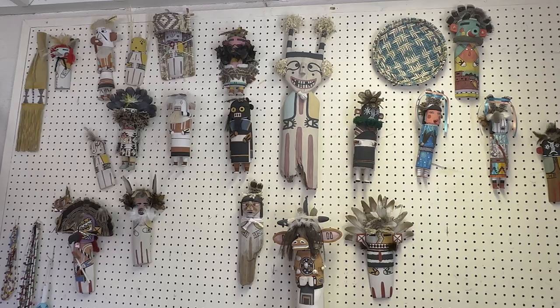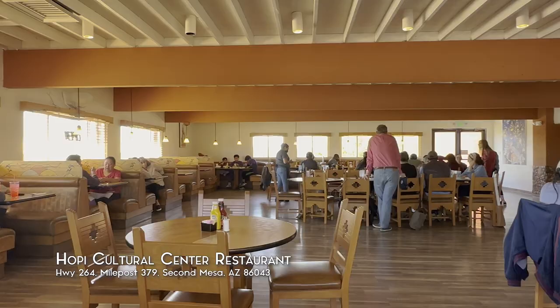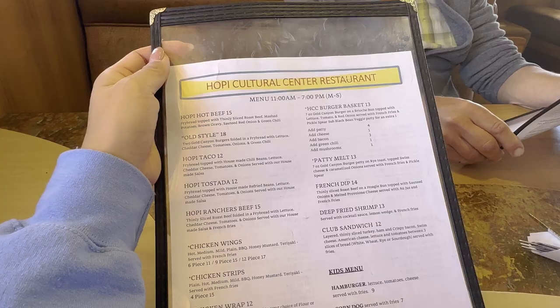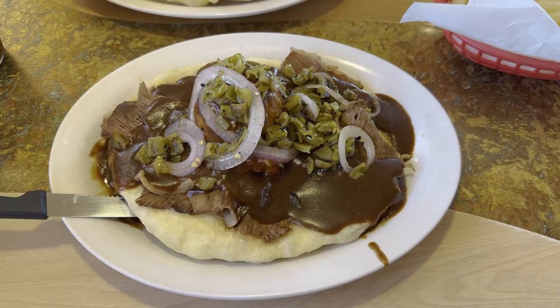Then we made our way to the adjacent Hopi restaurant for a late lunch. They have an interesting menu featuring items like Hopi Hot Beef and Hopi Tostada made with fried bread, so we decided to try them.